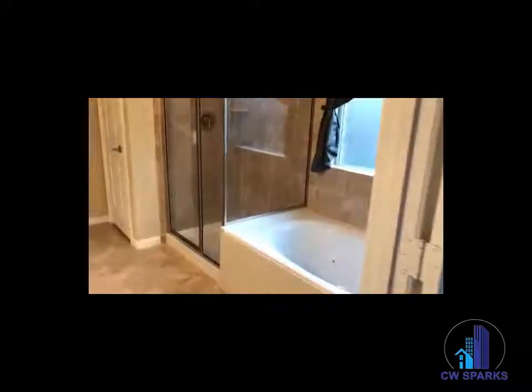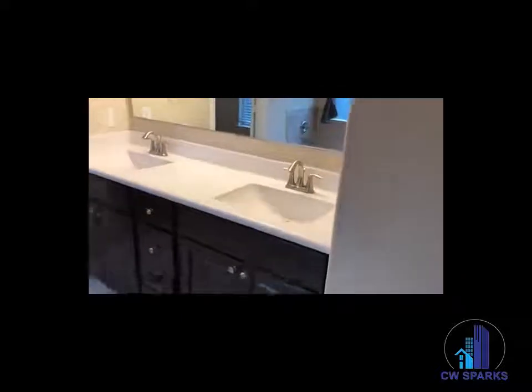Also downstairs, we have the oversized master. Jetted soaking tub, stand-up shower, walk-in closet. There's also an additional living closet and dual basin sinks.